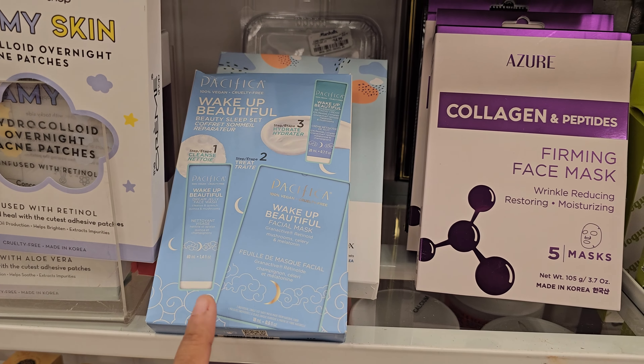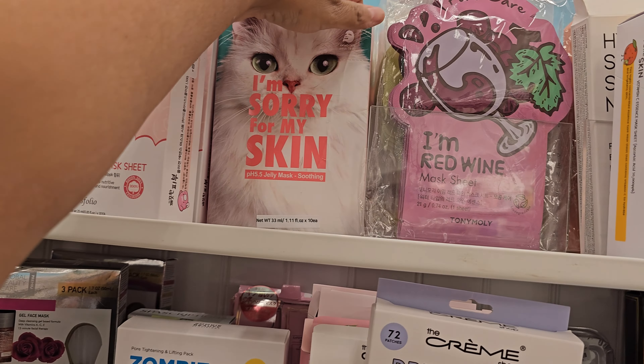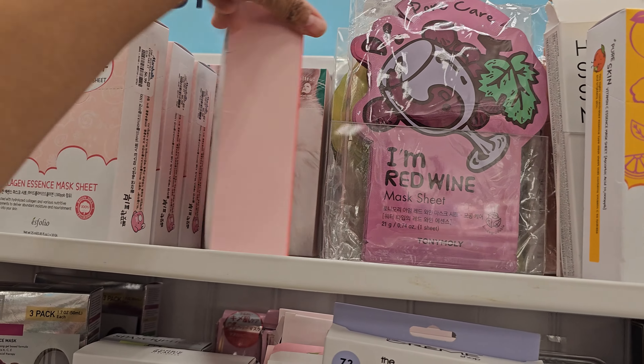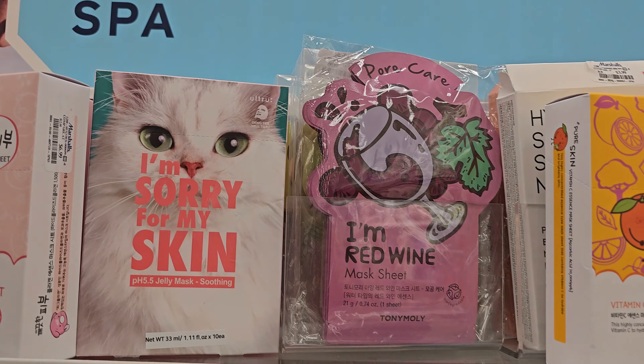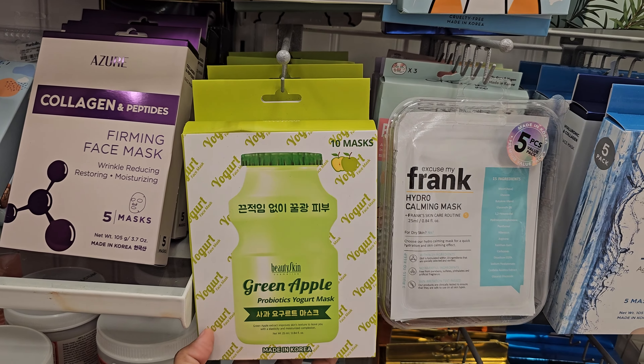Pacifica facial one — haven't seen that. Everything appears the same. Pensytony Moley — again, they're good. So jelly mask, haven't seen this one. Kind of weird. $5.99. This is Green Apple. And then we have Excuse My Frank Hydro Calming Mask. Never seen it, but you get it in here for $5.